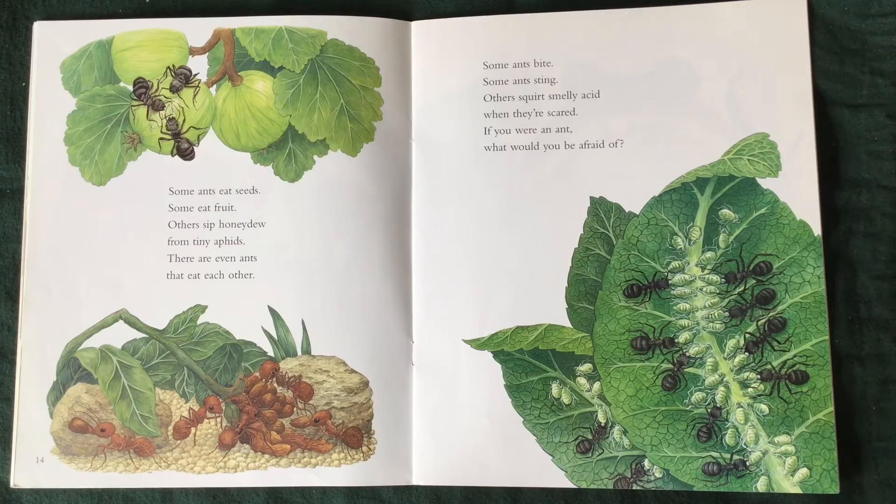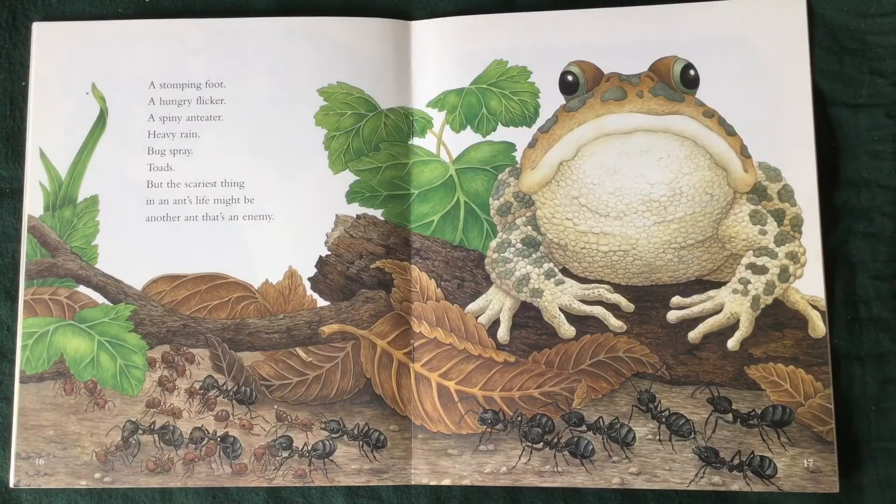If you were an ant, what would you be afraid of? A stomping foot. A hungry flicker. A spiny anteater. Heavy rain. Bug spray. Toads. But the scariest thing in an ant's life might be another ant that's an enemy.